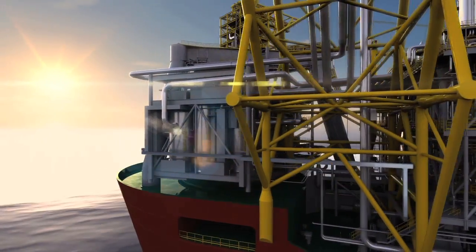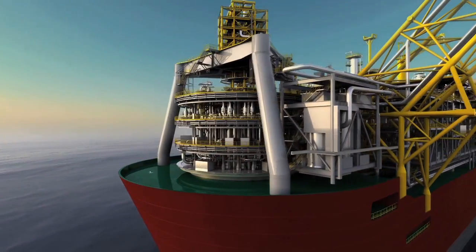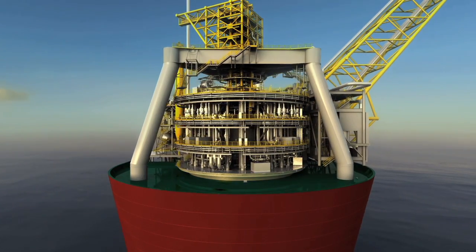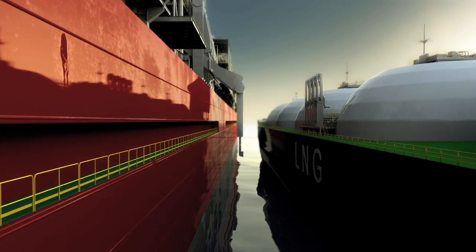Shell's FLNG facility will produce gas from offshore fields, liquefying it on board by chilling it to minus 162 degrees Celsius. This shrinks the gas by 600 times, allowing it to be shipped globally.